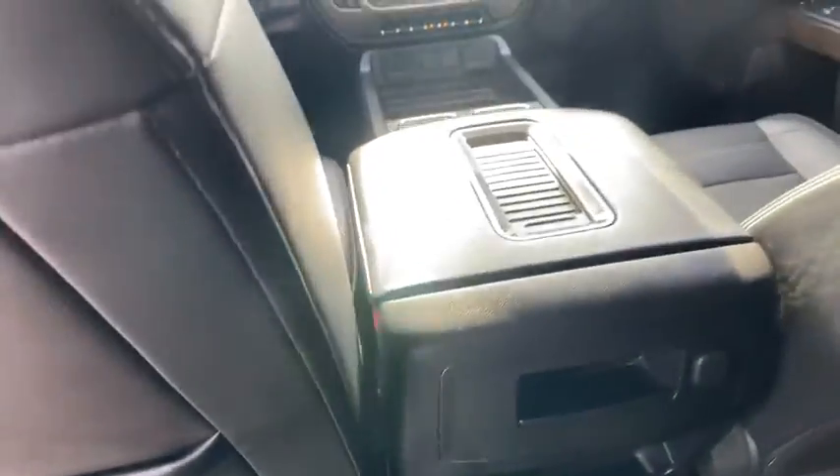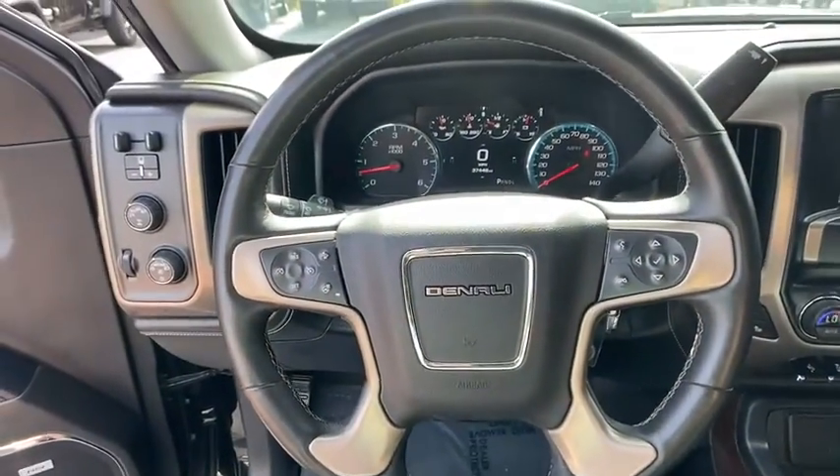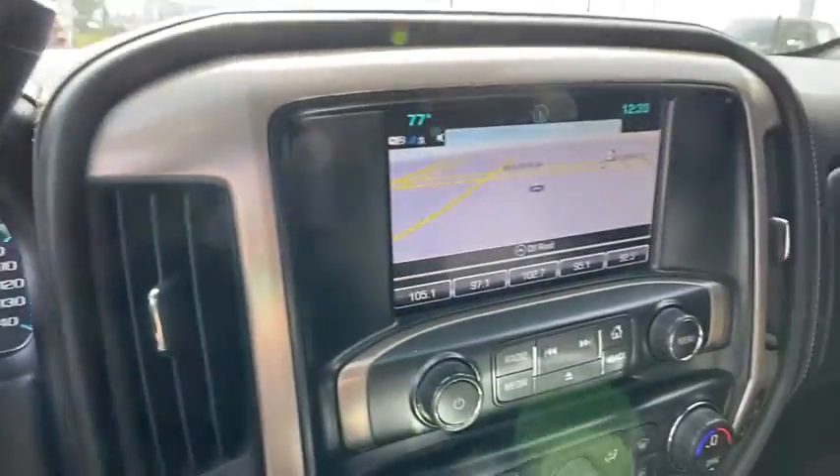Dual airbags, power steering, alloy wheels, chrome mirror caps, four-wheel disc brakes, center armrest, universal garage door opener, CD player.